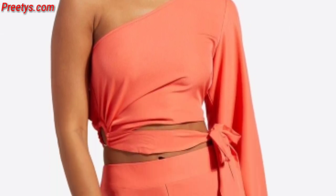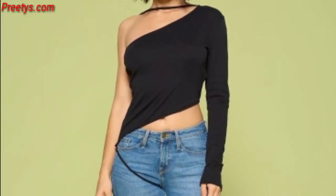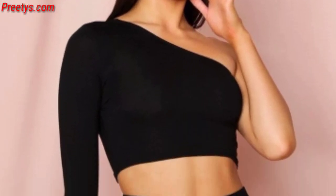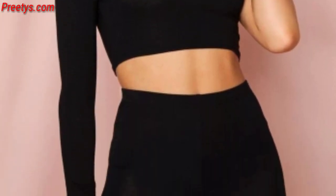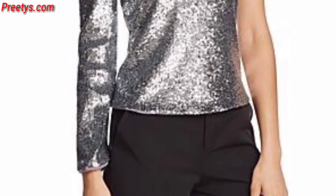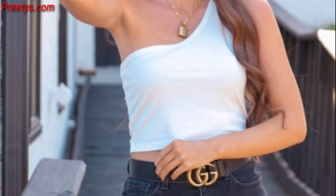Dresses with pleats on the one-shoulder side can create interesting texture and add graceful flow to the garment. Consider dresses with more structure on the one-shoulder side, offering a polished and tailored appearance.